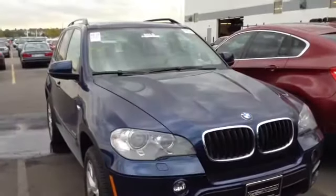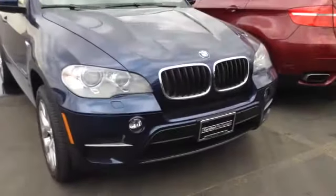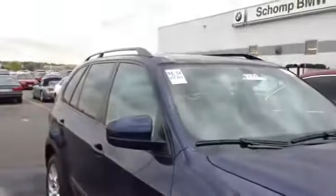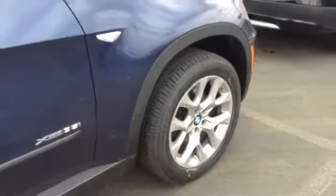I just wanted to shoot you a quick video of the 2012 X5 with the blue on Oyster. It did just get here, so it is running through our shop still — doing a few different things there. Here's the X-Drive 35i.